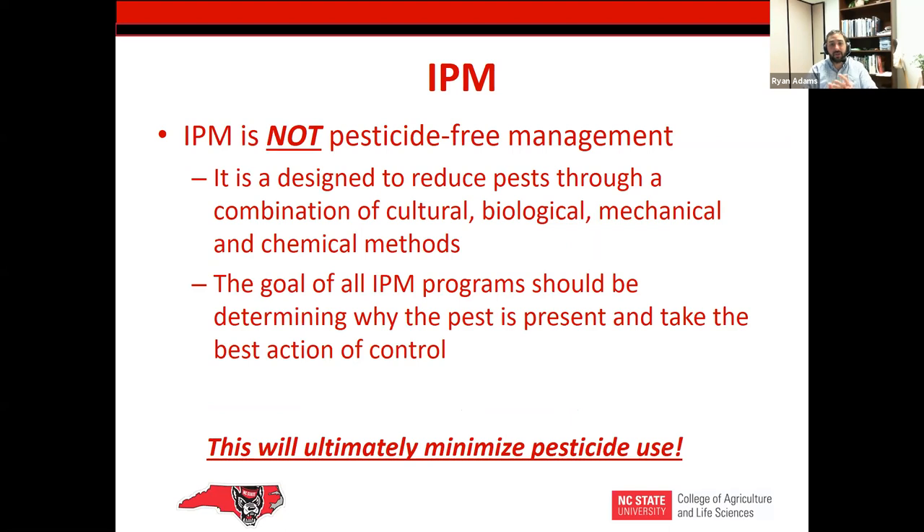One thing I always like to start with in an IPM talk: over the years, IPM has been pulled and used however people feel serves their best interest. I worked with some school boards in Iowa trying to develop an IPM plan that didn't include any pesticides. But pesticides are part of an IPM plan — they're towards the bottom, but they are a heavy component of IPM. Hopefully through using IPM we reduce and minimize pesticide use and choose softer pesticides that still get the job done.